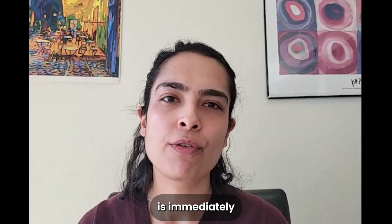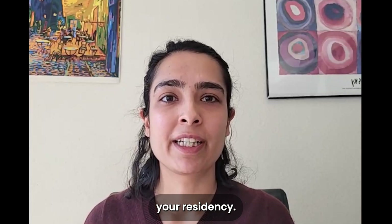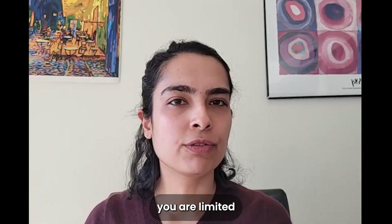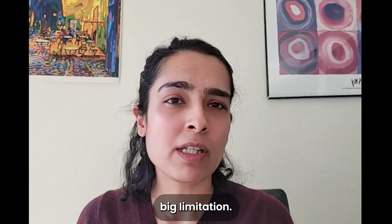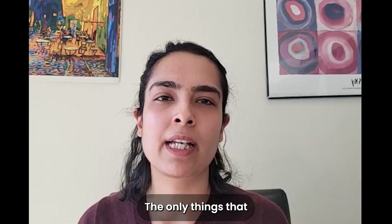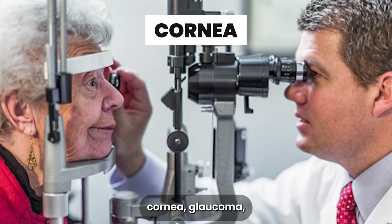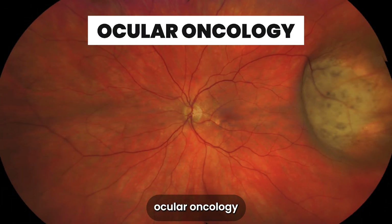The pro of the ITO pathway is immediately obvious — you do not have to repeat your residency. The con is that you are somewhat limited in fellowship options. It's not a big limitation; the only things that may be out of reach are surgical retina and oculoplastics.